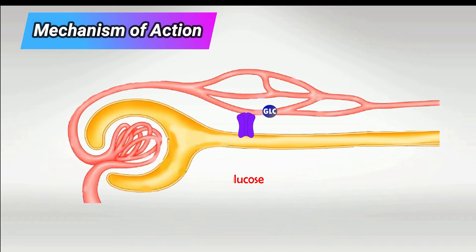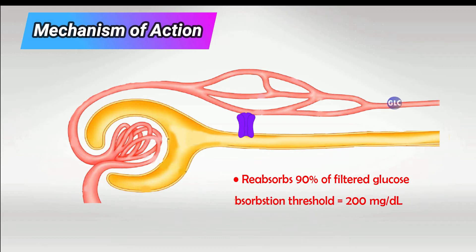It's responsible for the reabsorption of about 90% of glucose and it has a threshold of about 200, which means that anything more than 200 will be excreted in urine. For example, if sugar level was 250, 200 will be reabsorbed by this transporter and 50 will be filtered in the urine.